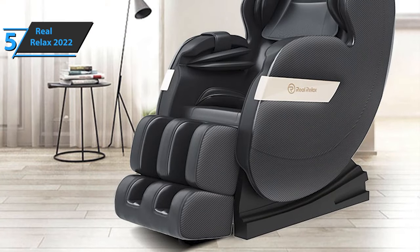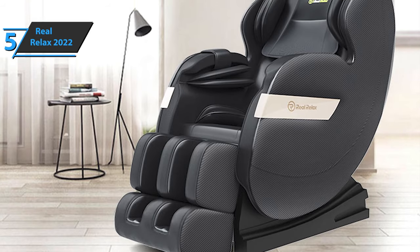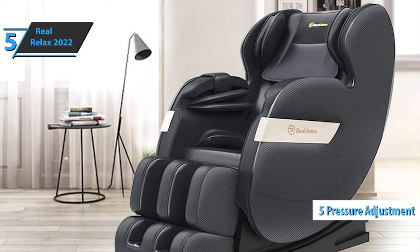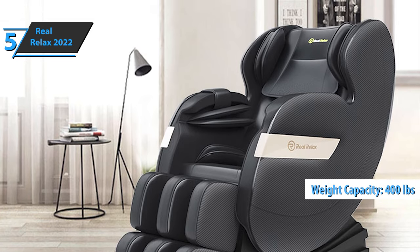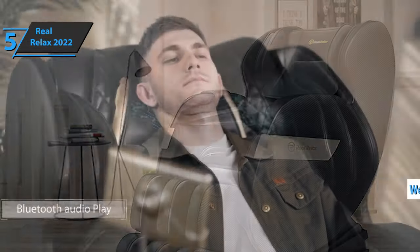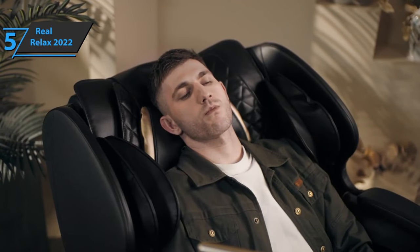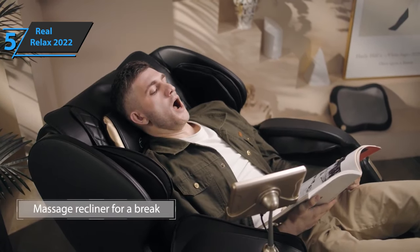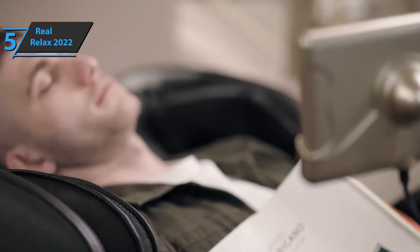The Real Relax 2022 massage chair will help you massage your body from head to toe. As for the airbags, there are five different levels of adjustable pressure at your disposal. The weight it can support is 400 pounds, while the height limit is 6.1 feet. It comes in brown color and has a size of 57.48 by 28.34 by 42.12 inches, while the weight of the product is 173.6 pounds.